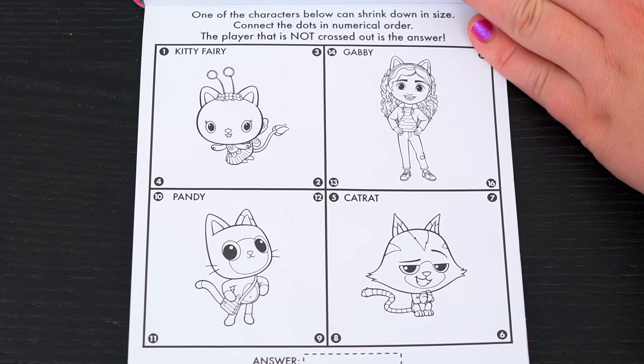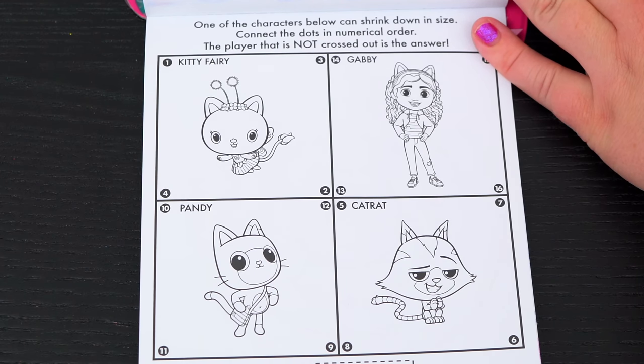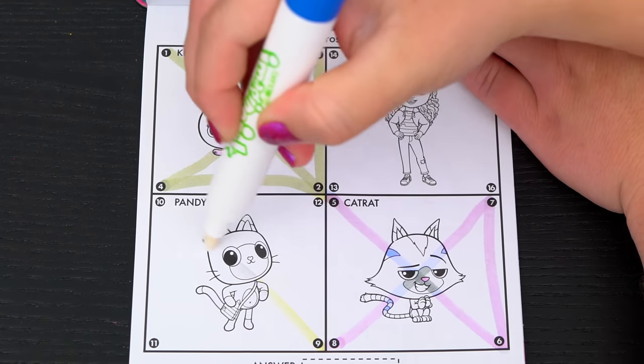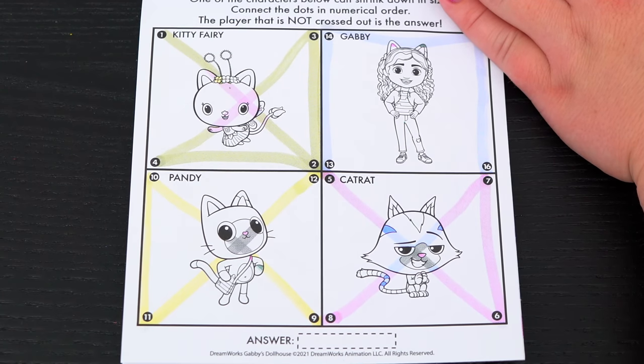Here's the very last page. It says one of the characters below can shrink down in size. Connect the dots in numerical order. The player that is not crossed out is the answer. The answer must be Gabby!